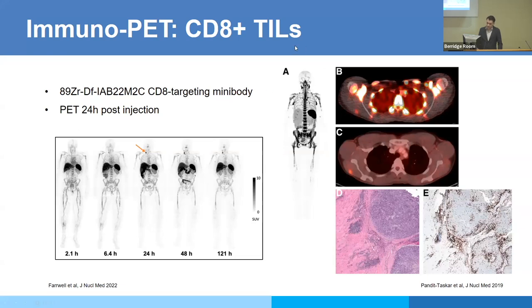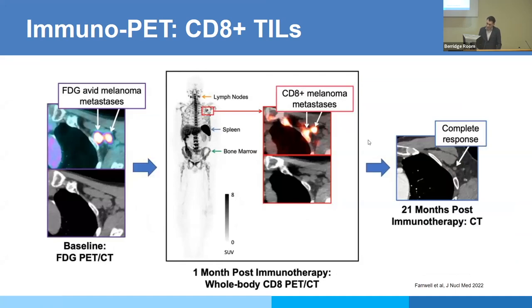Tumor-infiltrating lymphocytes (TILs) may also be of interest — baseline CD8-positive TIL expression is prognostic. A melanoma study performed at Memorial used a CD8-targeting minibody. You can see physiologic uptake in the bone marrow, as expected for lymphocytes. CD8-targeted PET and FDG showed a lesion confirmed as a melanoma metastasis. In a follow-up study, the uptake appeared predictive of outcome during treatment — activity one month post-immunotherapy in lesions that then went on to have complete remission.